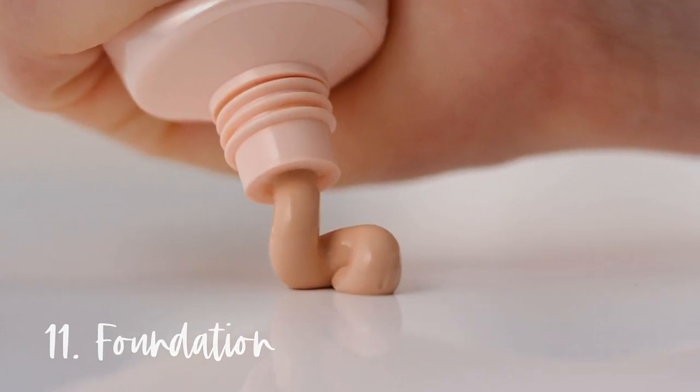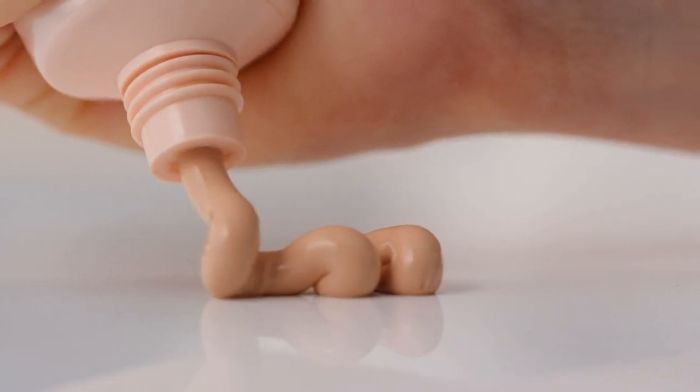Number eleven is foundation. I used to own pretty high-coverage foundations and would use them to cover up my acne and hide my natural skin. But a few years ago I got rid of all my heavy foundations and switched to only using a tinted moisturizer. What I found was that my skin actually cleared up dramatically, because I wasn't globbing tons of product onto my face and was instead using something far more light and naturally formulated.